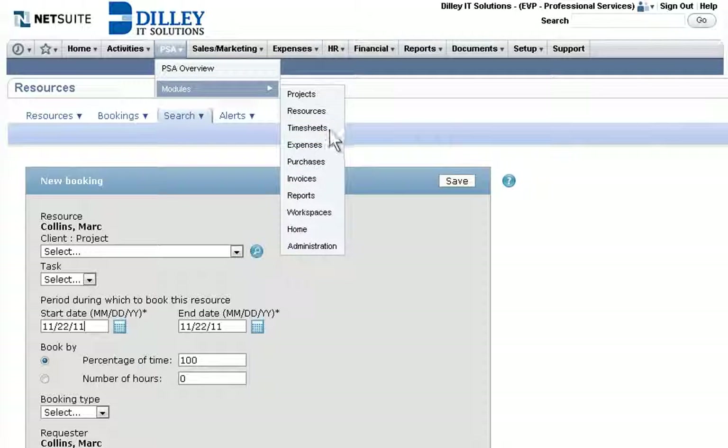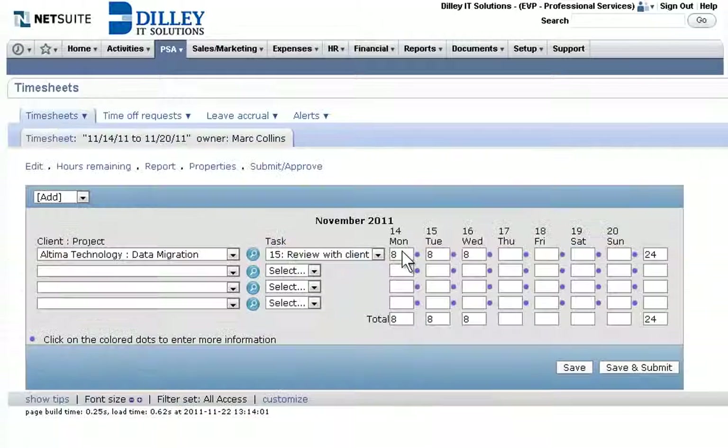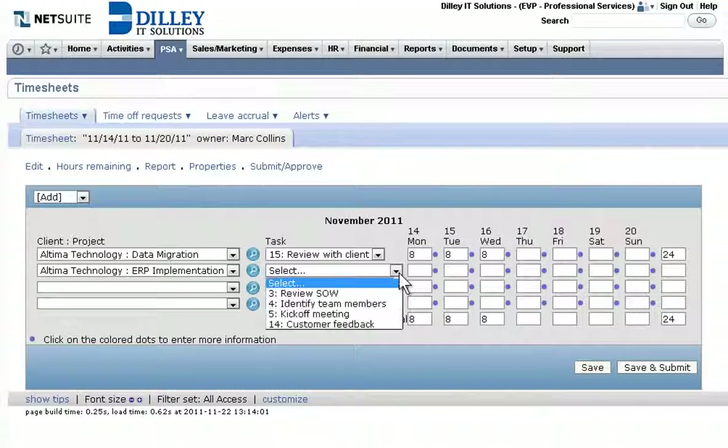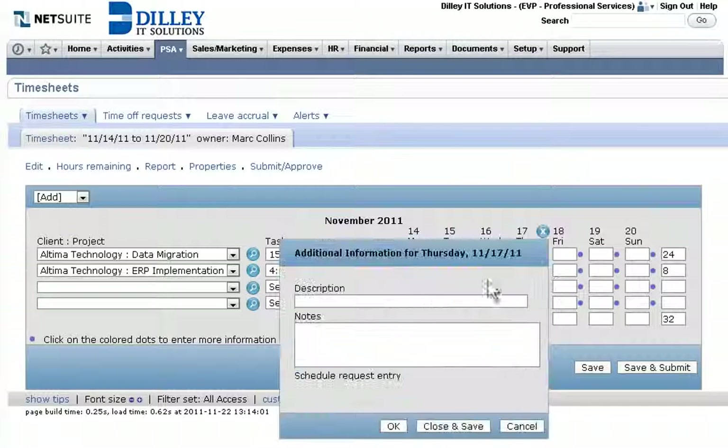The best timesheet is one employees complete accurately, on time, with minimal effort. NetSuite makes it simple to record and track billable versus non-billable hours worked, see hours by client, and access supporting information.